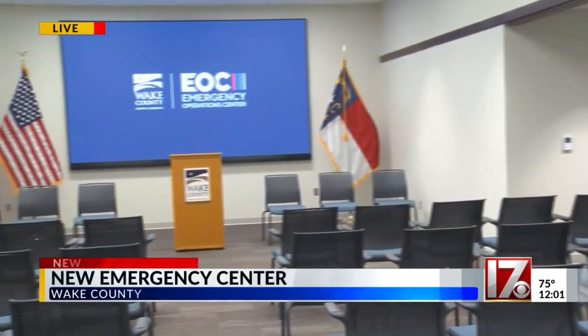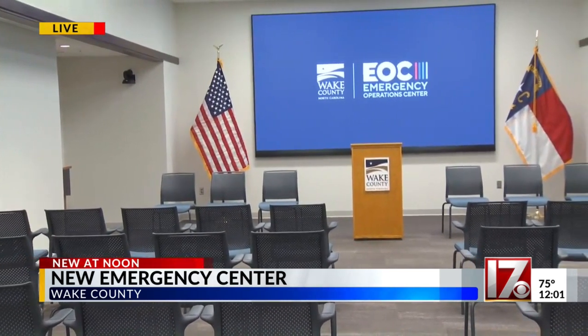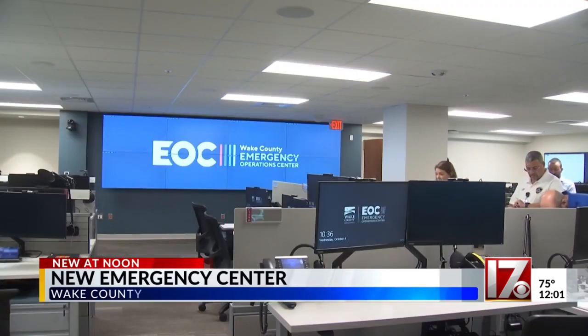CBS 17's Brea Hollingsworth is live in downtown Raleigh giving us a look at the new emergency center's new features. The new emergency operations center has a ton of features. This behind me is what would be the media briefing room in the case of an emergency. We also got a tour of their communications center downstairs.